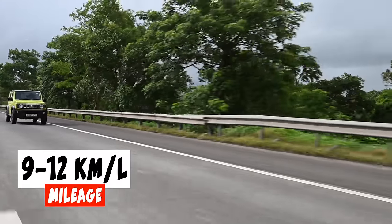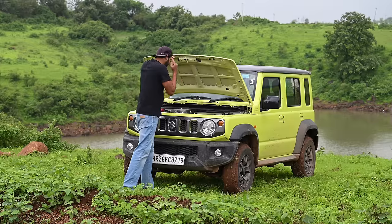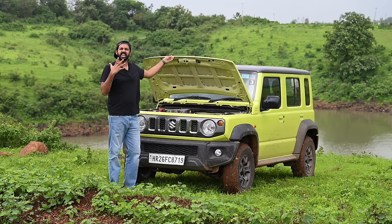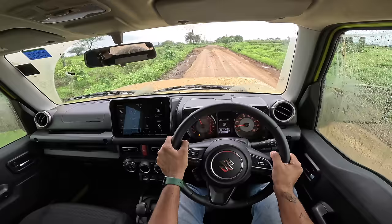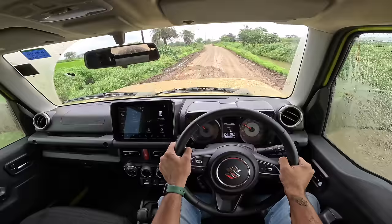The mileage I've been getting is 9–12 km per litre, which brings me to the second con of this car — the engine. With just 104 horsepower and 134 Nm of torque, the Jimny is just slow. It simply doesn't have the pulling power of its main rival. It just doesn't launch. Low end is okay, mid-range is flat — no turbo here — and the top end is completely lacking, with the redline at around 6,300 RPM.